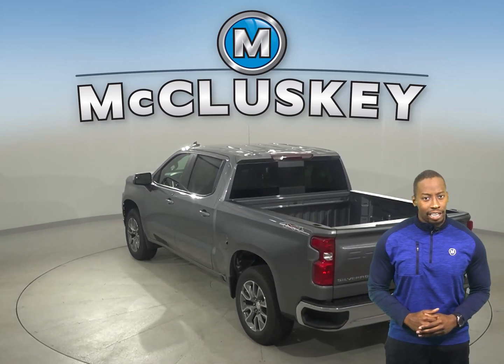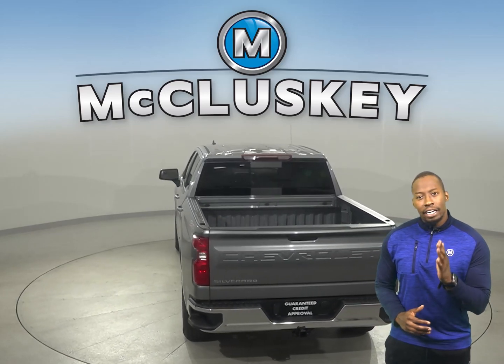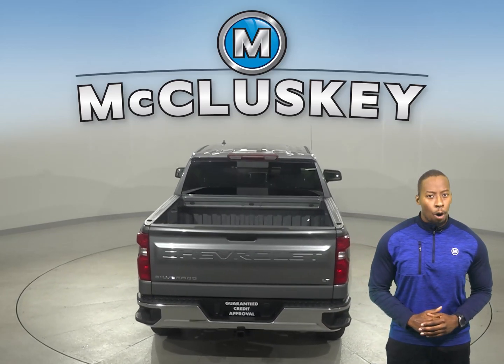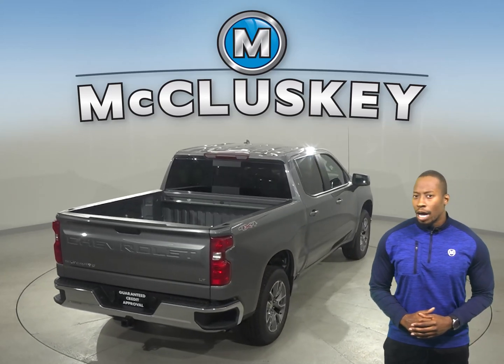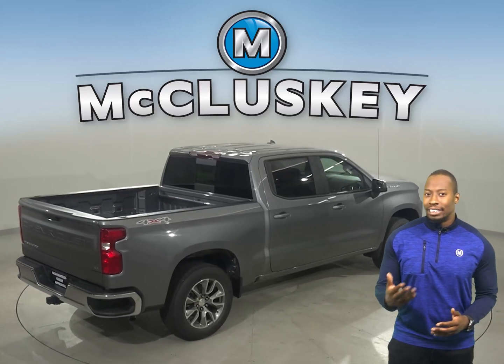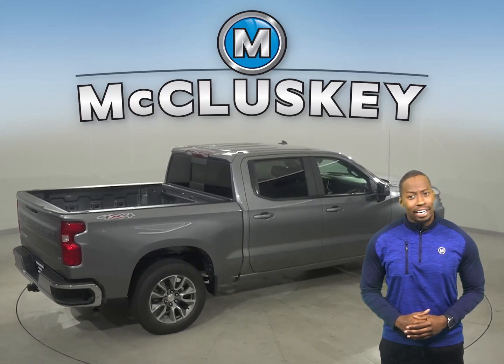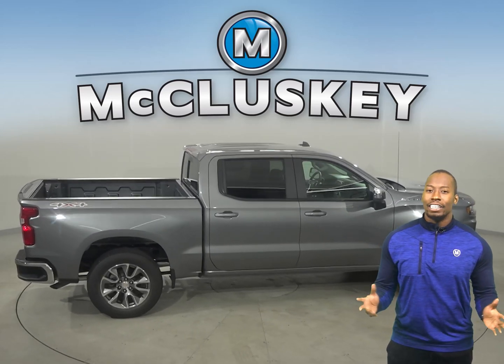The 2021 Chevrolet Silverado's variety of advanced towing technologies helps keep you strong and steady on the open road. With more camera views than any other competitor, Silverado helps make your towing job easier from start to finish — from hitching to driving to parking — improving your ability to move your loads and giving you the most confidence to pull ahead.